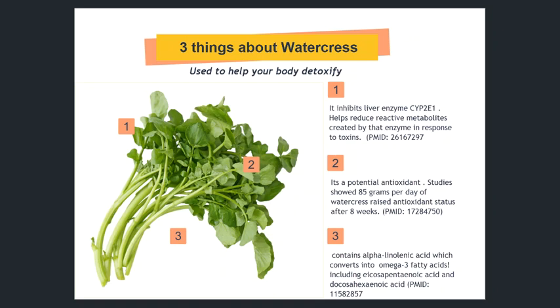Hey everybody, this is Dr. Adam Rindy. I'm speaking with you today about watercress, which I recently began thinking about because of its appearance in various detoxification protocols. And I wanted to know, what is it about watercress that helps us detoxify? So I dug into some research and learned some interesting things.